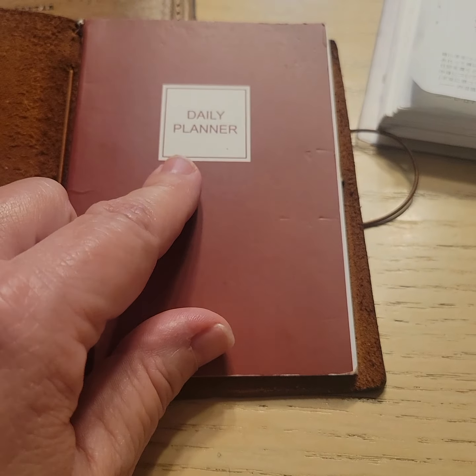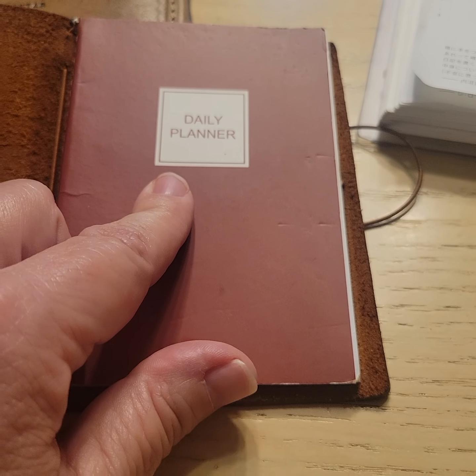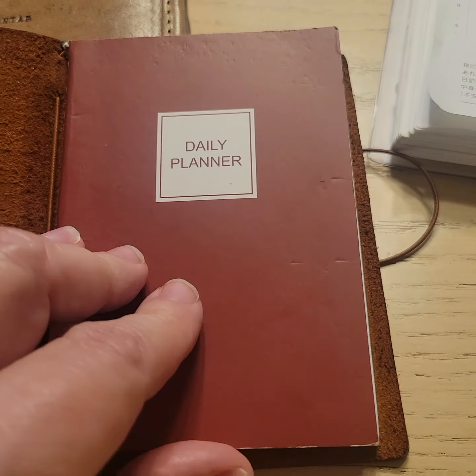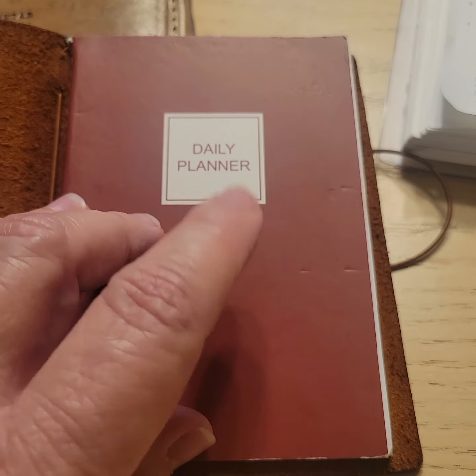If you are looking for an easy, inexpensive, no-frills little planner, I recommend this. There are no monthlies, no weeklies — it's just dailies. It works out pretty well for me. I call this my PRN planner.